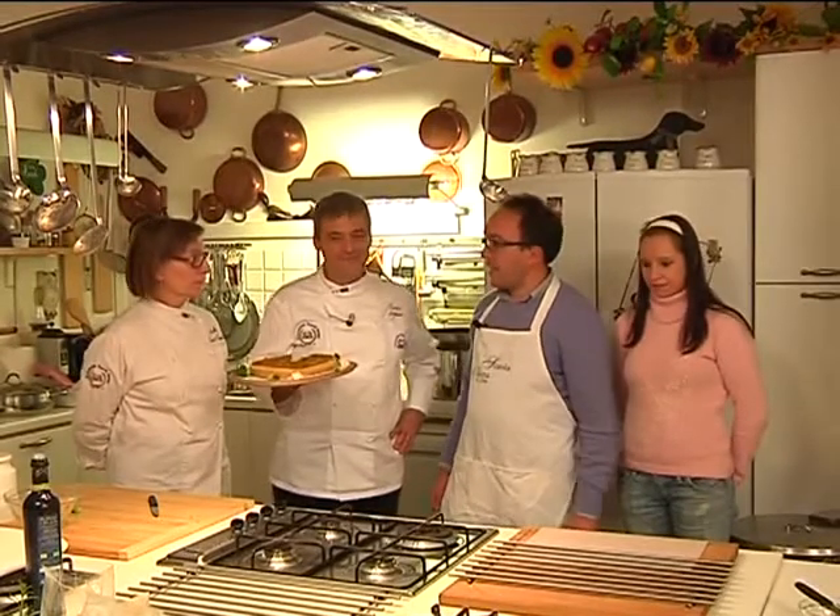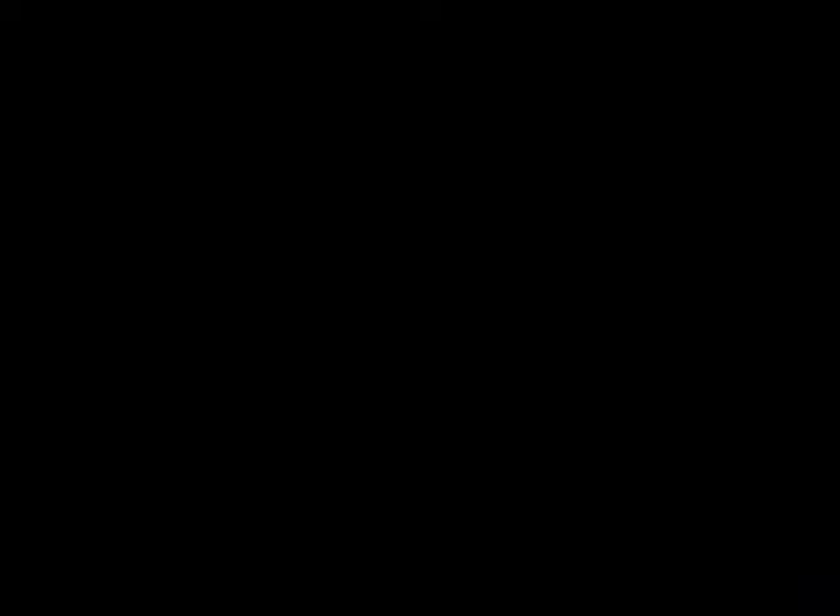Ringraziamo Cesare Lorenzoni del ristorante La Buca di San Pietro per questo bellissimo piatto. Grazie a voi. Nella Ciampoli della Scuola di Cucina di Siena, Ida di Tamiazzo per le verdure, l'azienda Bonaldo di Canciano per l'olio, e buon appetito a tutti. Grazie.